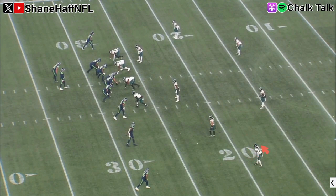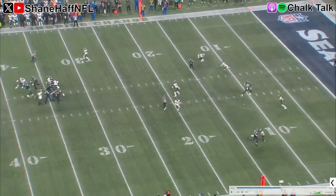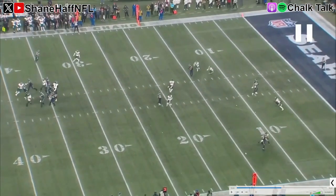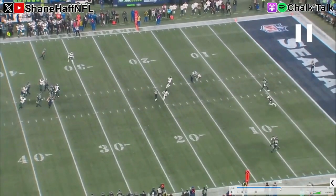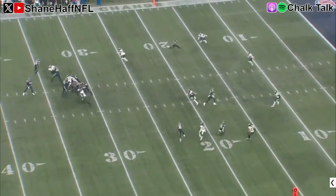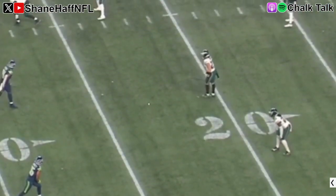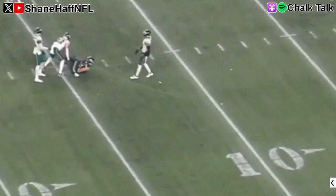Now this is one of my favorites. Ringo at the bottom of the screen — this is an in-breaking route. Watch him break down on this, and compare his reactions to James Bradbury at the top. Notice they're both playing off. Watch how Ringo triggers instantly downhill on this route, while Bradbury is slower — you see that shuffle before he gets into his break, and the window's there to throw. But if you watch Ringo, boom — he just triggers downhill fast with no wasted movement. That's another good rep.